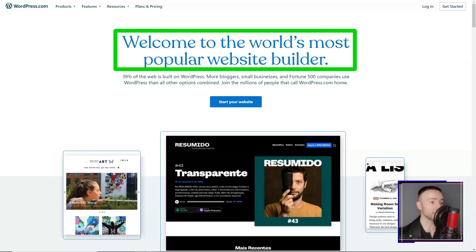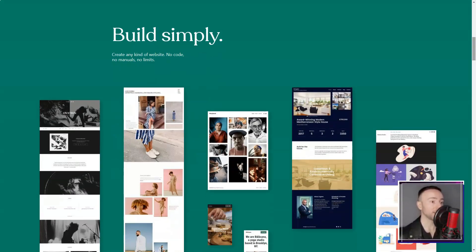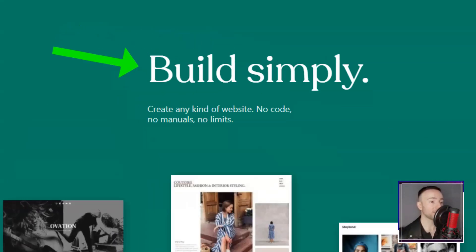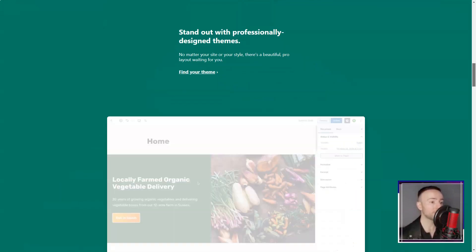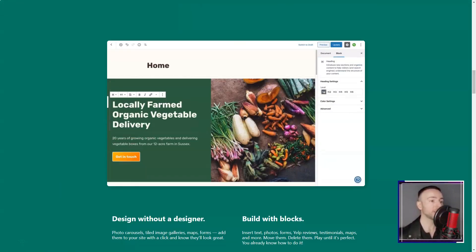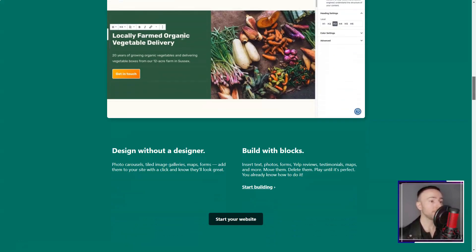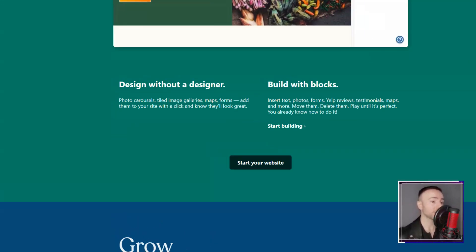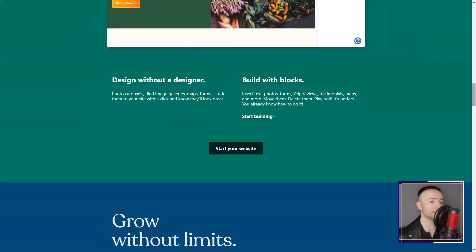WordPress.com. Ever felt like diving into the vast ocean of website building, only to feel lost? Join me on my journey with WordPress.com, where I discovered if it truly is the lighthouse for lost souls like me. When I first embarked on my digital journey, WordPress.com was a name I'd often hear. With its claim of over 250 themes, I was intrigued but skeptical. Could it really cater to my unique needs?